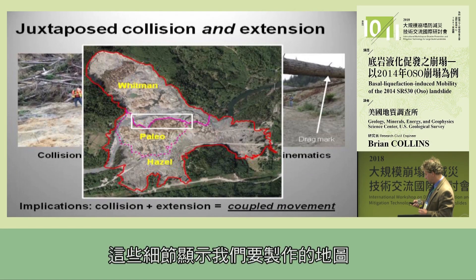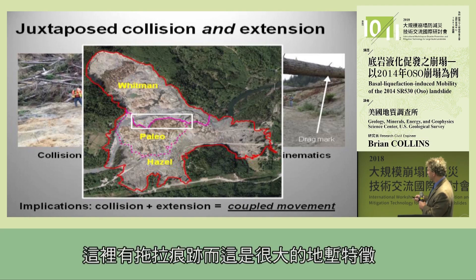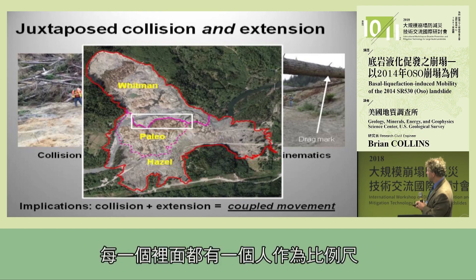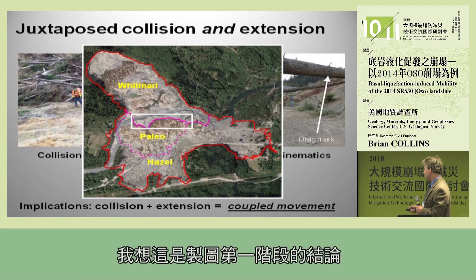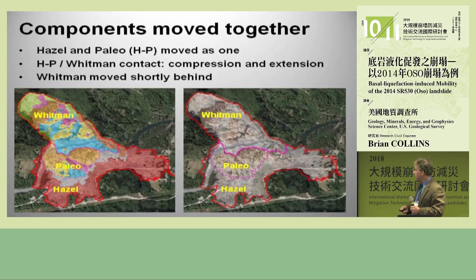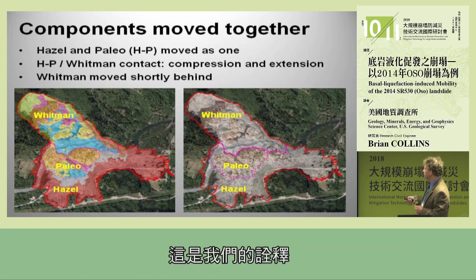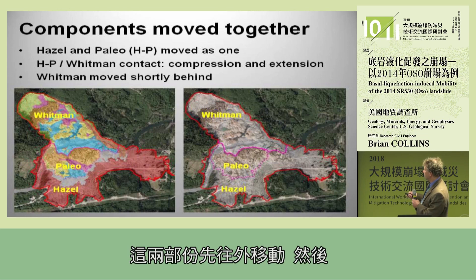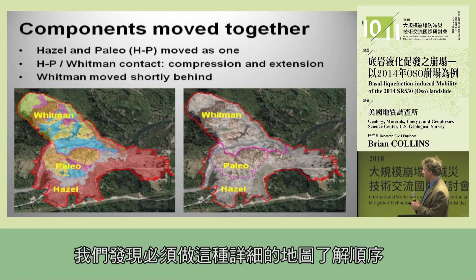Here are some of those details showing the kind of mapping needed: collisional features such as buried trees and snapped trees, and extensional features such as drag marks. There's also a large Robin feature — there's a person in each of those for scale. To conclude from this first phase of mapping: when we have this collision and extension, that indicates these two components are moving together. All this geological mapping comes together to understand the sequence — our interpretation is that two components moved out first and then the third moved back. This was not necessarily obvious from initial mapping; you really needed to go out and do this detailed work.